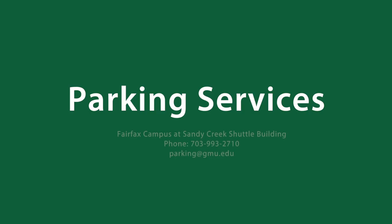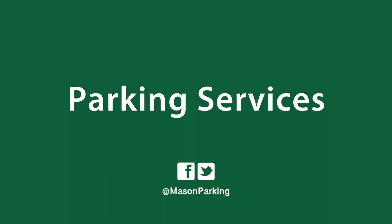If the permit does not arrive in the mail within 10 days, your student should go to the parking services office to be issued a replacement permit. Parking services can answer any questions you may have. They can be reached at parkingatgmu.edu, by phone at 703-993-2710, on Twitter at Mason Parking, and on Facebook.